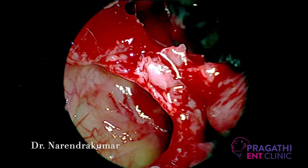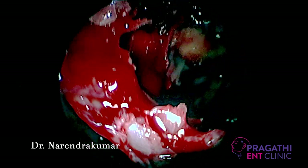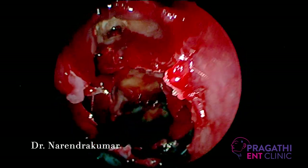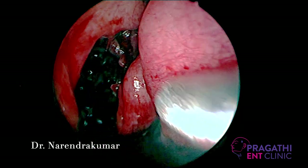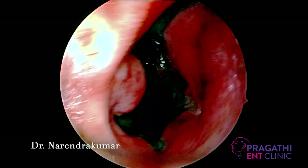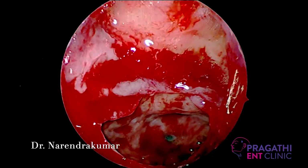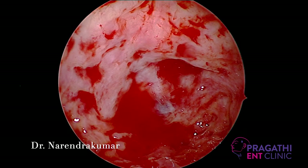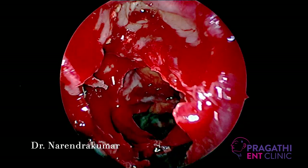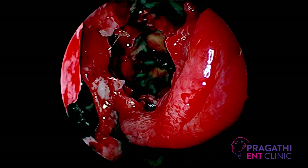Everything was sent for histopathological examination. This is the maxillary sinus — with the angled endoscope, the floor and lateral wall are completely free. The frontal recess area is clear. Going into the sphenoid — everything is free. With a zero-degree endoscope, a single view. Hopefully we removed the disease. Most importantly, the patient was very much relieved from the symptoms and felt happy. This completes the surgery. We packed the nose with Merocel. Thank you all, hope you enjoyed the surgery.